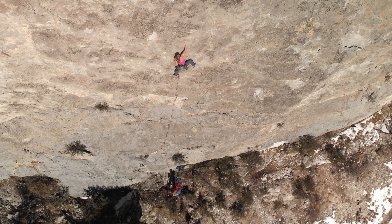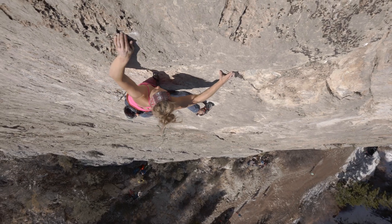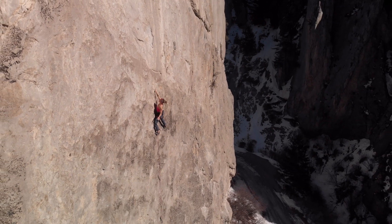Limestone climbing is just unique. On this wall particularly, there are a lot of routes that are very cryptic, so you have to kind of find the holds — maybe they're not immediately obvious. But you're like, 'Oh, in that exact position it actually kind of works.' So that's kind of cool.